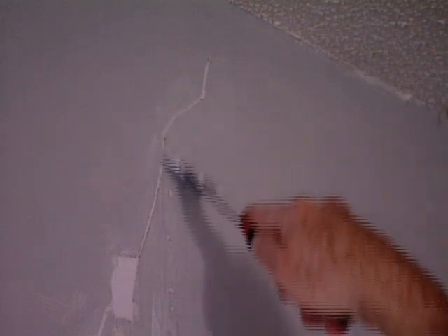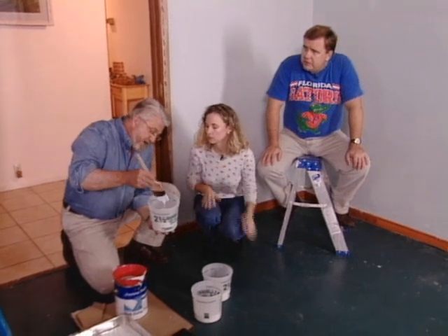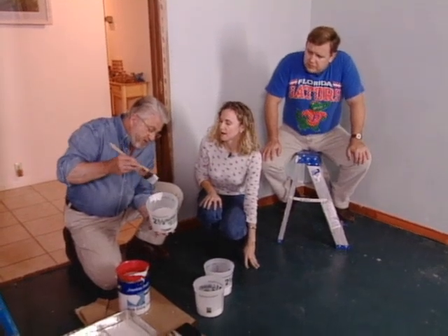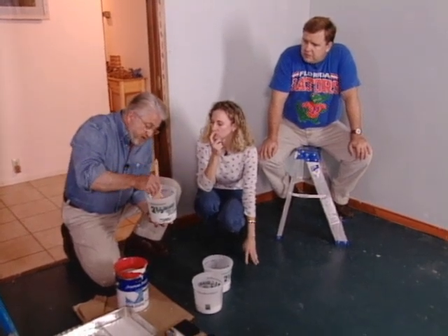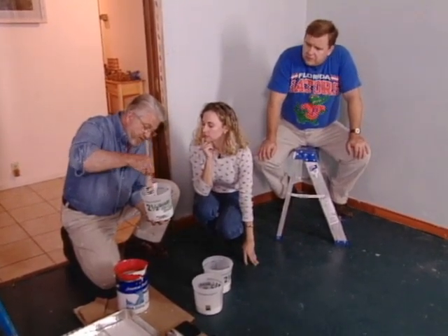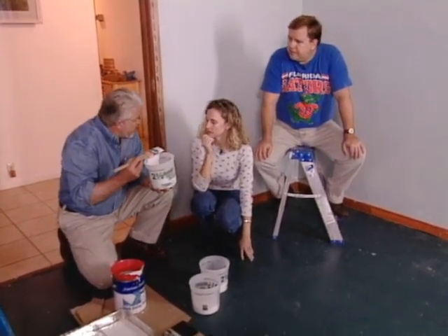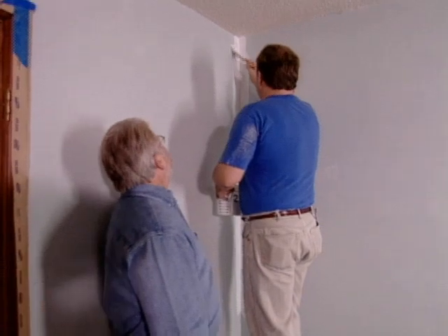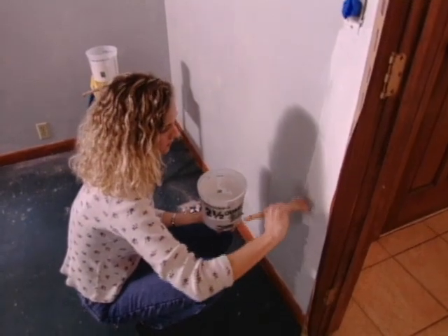With all the holes and cracks spackled and sanded, we're ready to apply our primer coat. After a quick lesson in loading the paintbrush — here's what you don't want to do: you don't want to drag it over the rim like this, because you've taken all the paint out of the bristles and your brush is too dry. Instead, dip it in and just slap it on the side, so you've taken out the excess paint but you've still got your brush fully loaded. Having graduated from Brush Loading 101, we start by painting the corners, the upper edge of the wall near the ceiling, and the edges around the door and window casings. We'll prime the baseboards too, since they will also be painted.